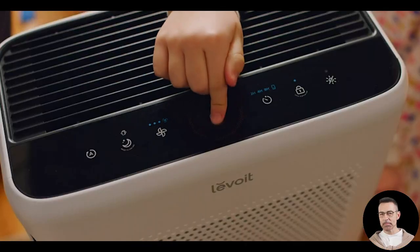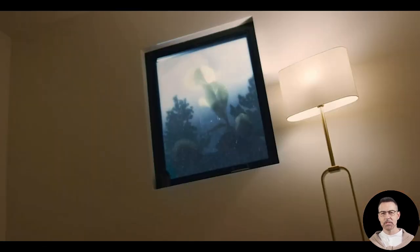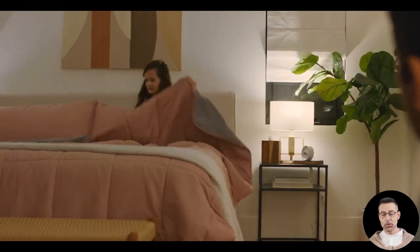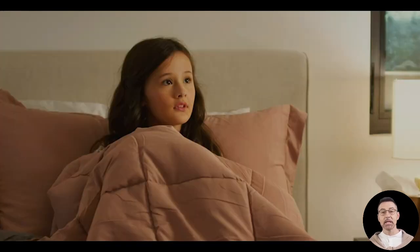Imagine stepping into a room where every breath feels like you are inhaling the freshest mountain air, even though you might be surrounded by the chaos of pets, seasonal allergies, or just everyday indoor pollutants. That is exactly what the Levoit Vital 200S air purifier promises, and today we are going to explore everything you need to know about this powerful, smart, and user-friendly device.